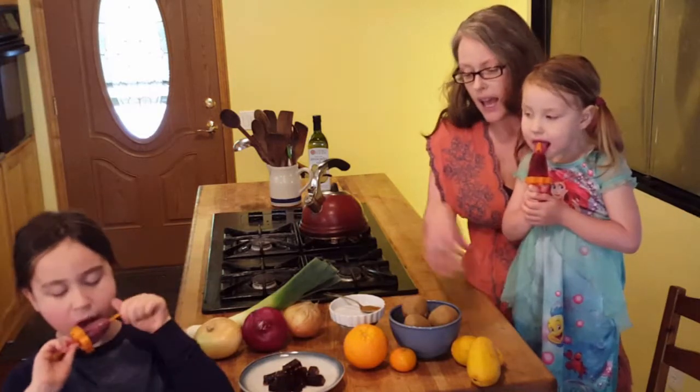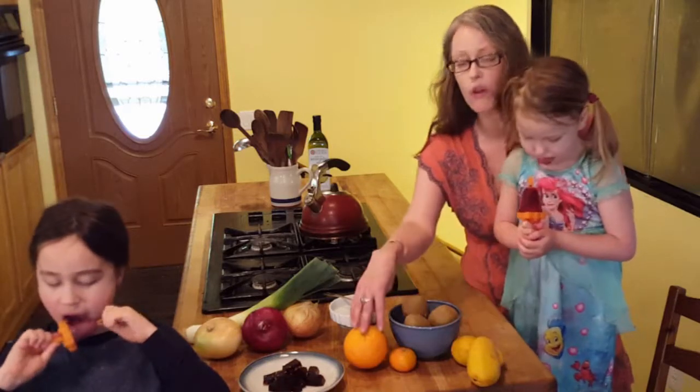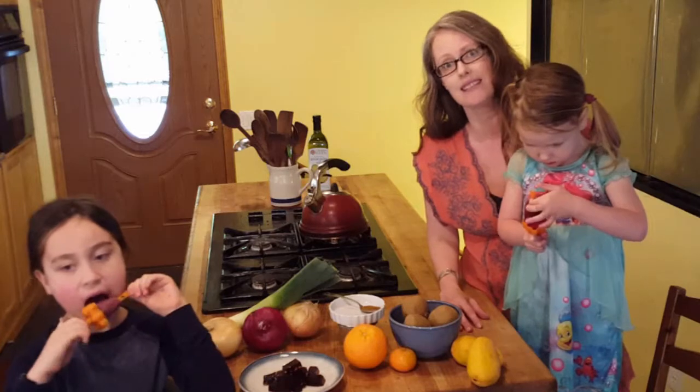That's an easy way to get some quercetin into the diet, as well as vitamin C. It's a great time of year — we've got mangoes, oranges, and kiwis. Kiwis are packed with vitamin C, and the kids love them.